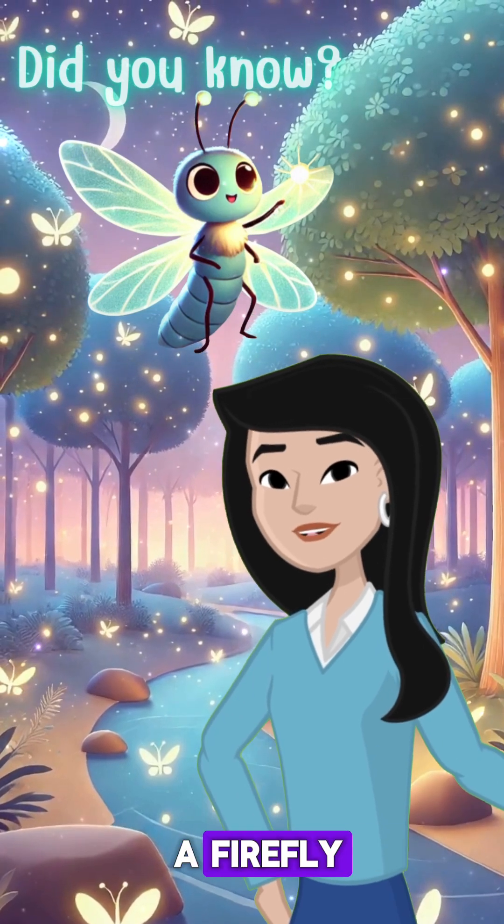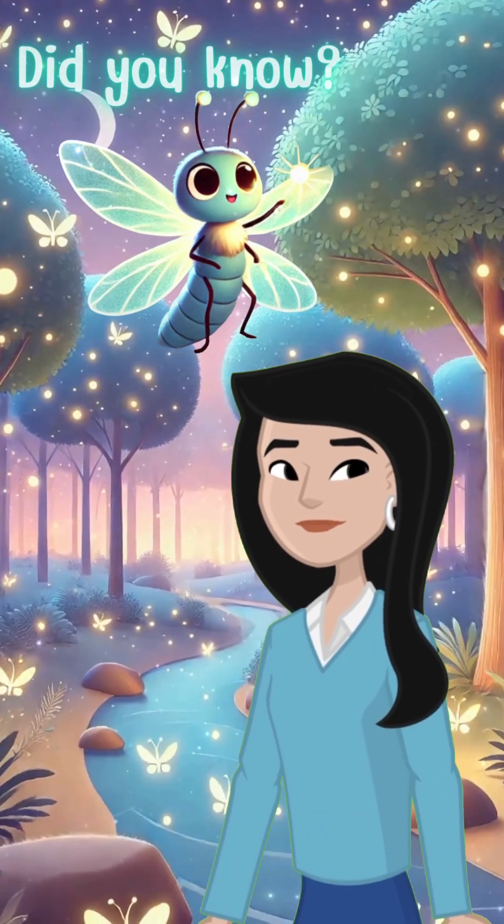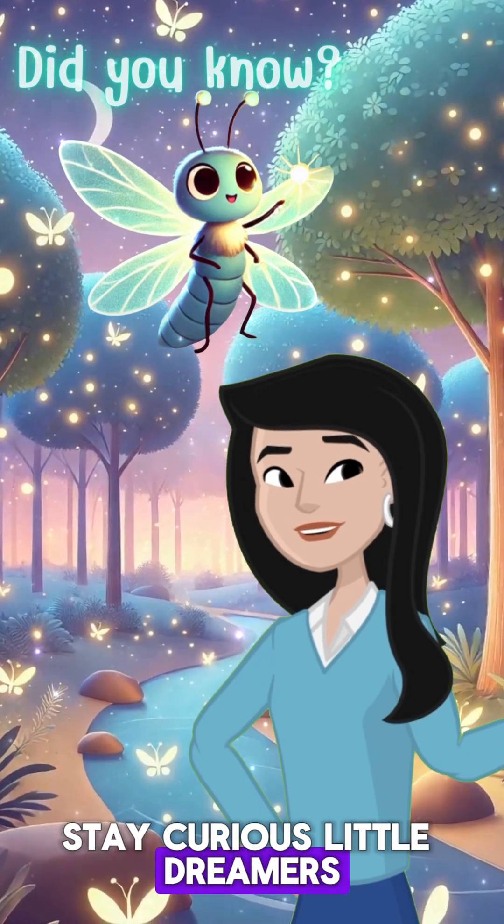Next time you see a firefly, remember the amazing science behind their glow. Stay curious, little dreamers.